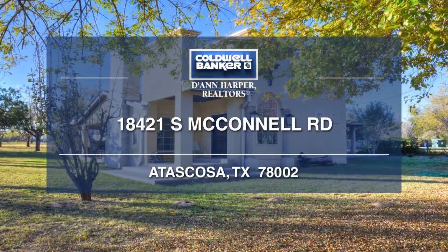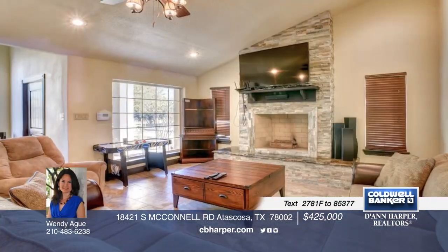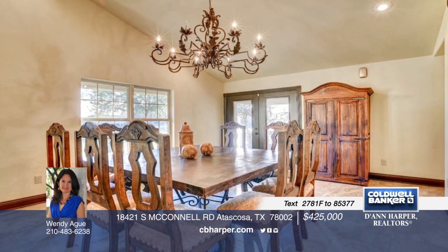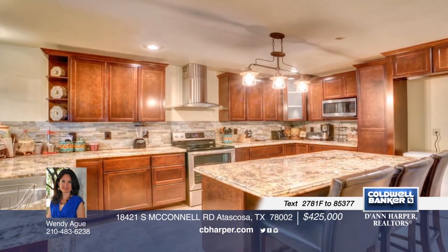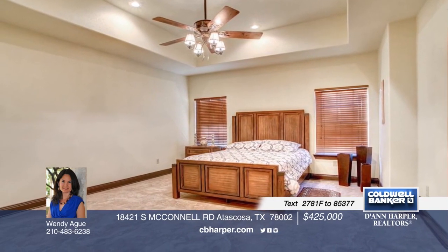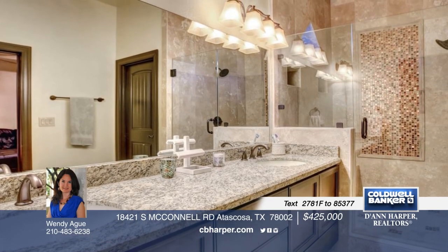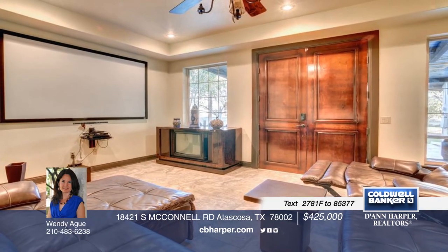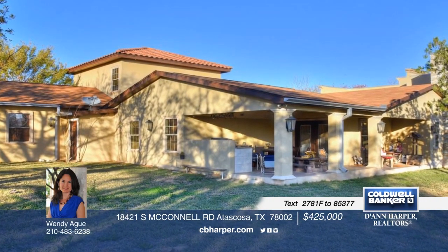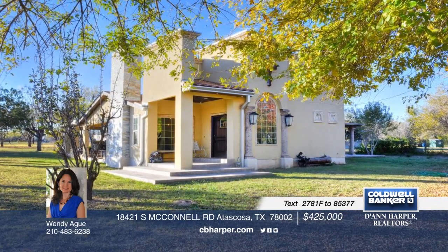Don't miss this gorgeous hacienda on 2 acres — and bring your horse too! This custom-built home features everything you desire including lovely living and family rooms, a gourmet kitchen for the chef-inspired person in your family, a formal dining room, and more. Enjoy plenty of space for everyone with four bedrooms and three beautiful baths, as well as a huge Texas lanai where you can spend your evening sipping wine or invite friends over for a barbecue on your awesome outdoor kitchen on your back patio. Call Wendy today to schedule your showing. You will not be disappointed!